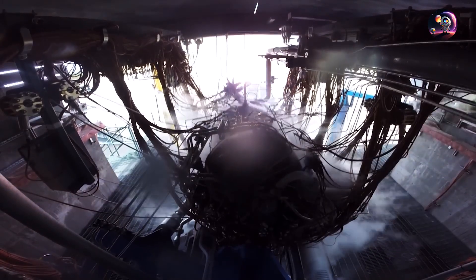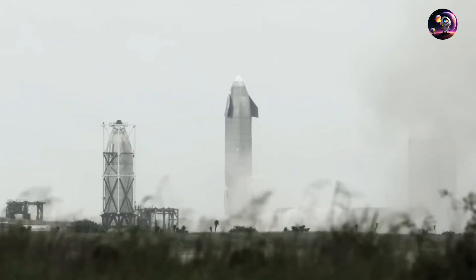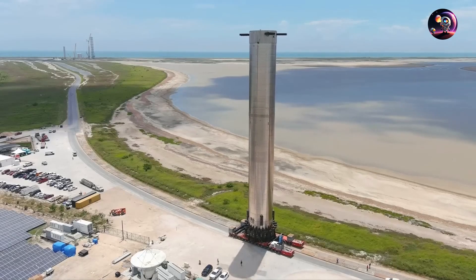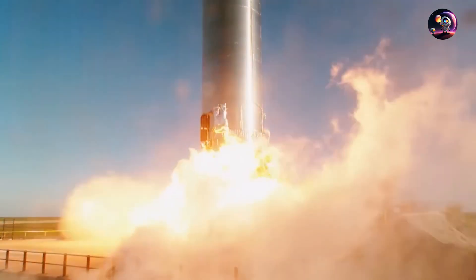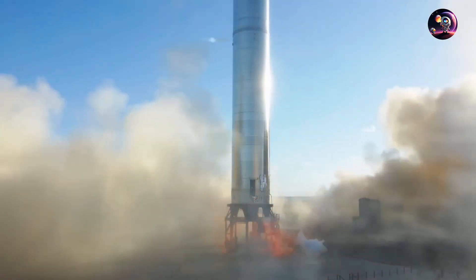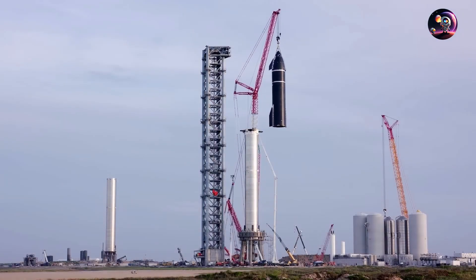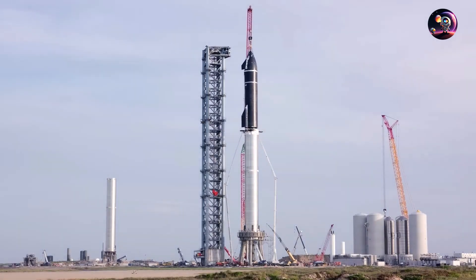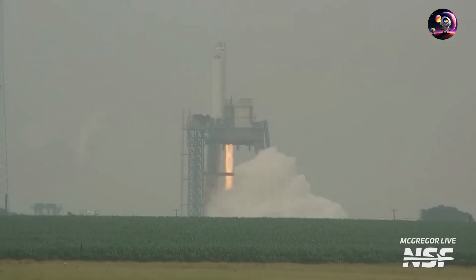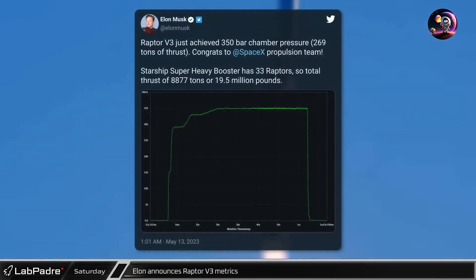The increase in performance from the Raptor 2 to the Raptor 3 is nothing short of spectacular. The Raptor 2 produced 230 tons of thrust and achieved about 300 bars of pressure, making the Raptor 3's achievement a staggering 17% increase in performance. This unprecedented leap forward in rocket engine technology is a testament to SpaceX's unwavering commitment to innovation. The enhanced thrust and chamber pressure will enable SpaceX's rockets to reach higher speeds and carry heavier payloads, opening up a whole new realm of possibilities for future missions.